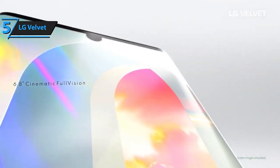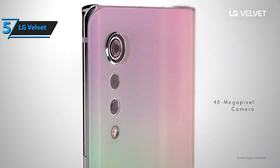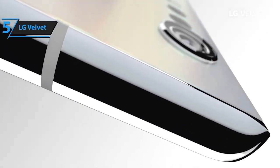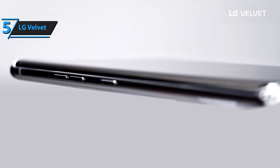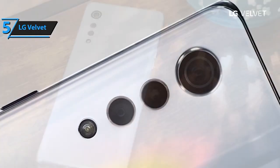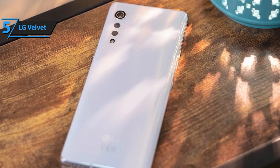Powering this beauty is a robust Qualcomm Snapdragon 765G 5G mobile platform paired with 6GB of RAM and 128GB of storage. This means blazing fast performance and ample space for all your apps, photos, and videos.